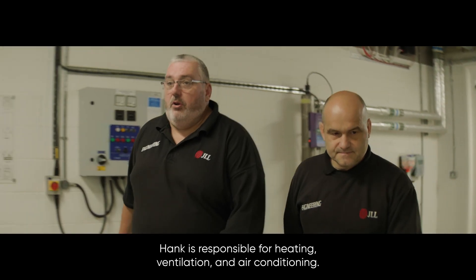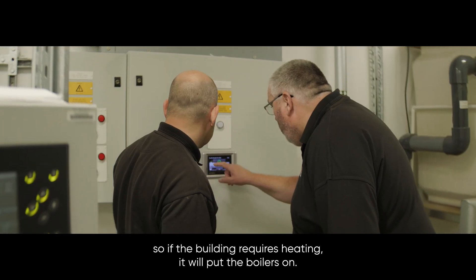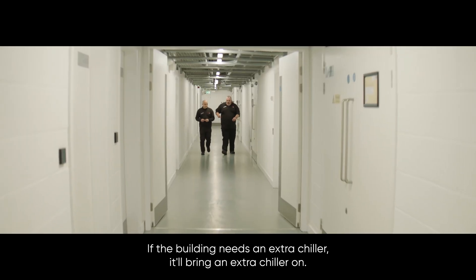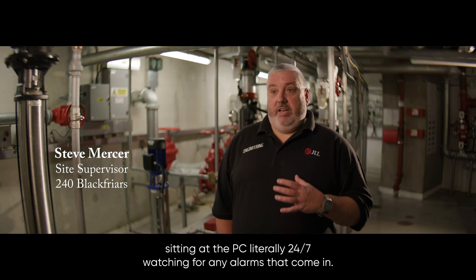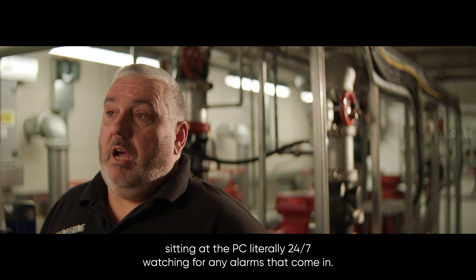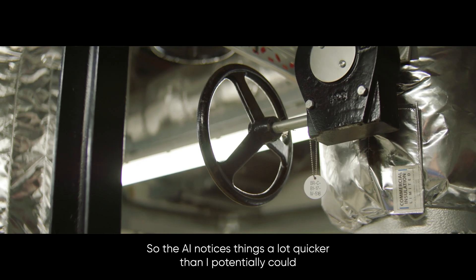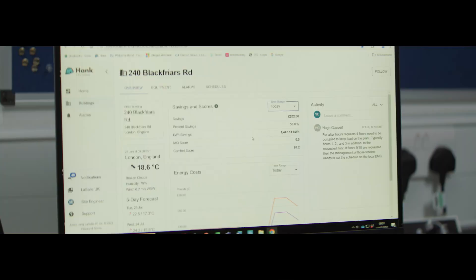Hank is responsible for heating, ventilation, and air conditioning. It'll adjust the temperatures — if the building requires heating, it'll put the boilers on; the same with the air conditioning. If the building needs an extra chiller, it'll bring an extra chiller on. Hank is like having a building management engineer sitting at the PC literally 24-7, watching for any alarms that come in. The AI notices things a lot quicker than I potentially could and would notify me so I could get to the issue, fix it, and be more efficient with my time.